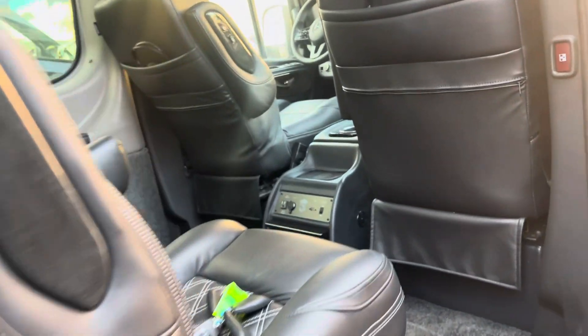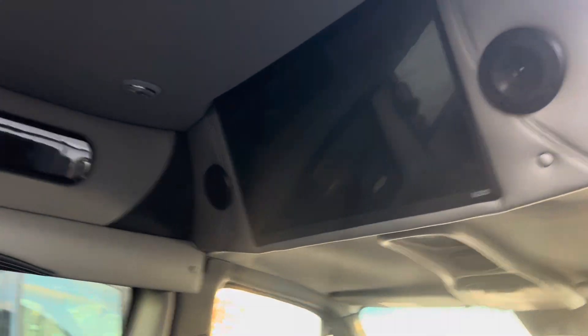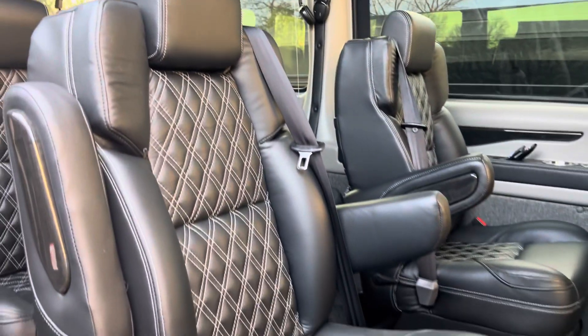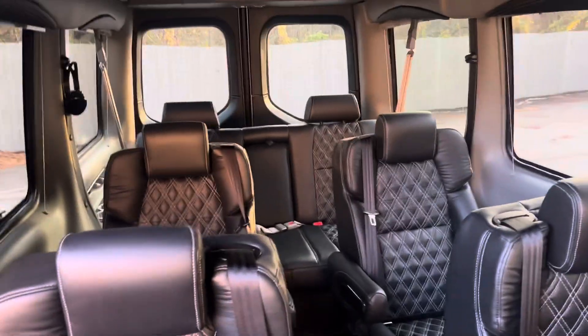Here's the layout — you have your 32-inch TV. First row, second row, and third row is a captain's chair.